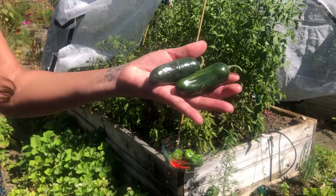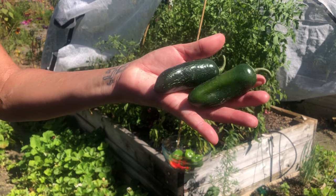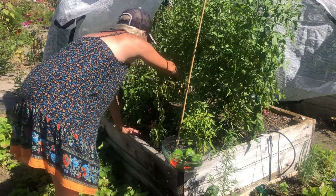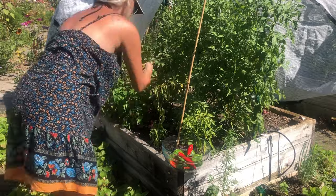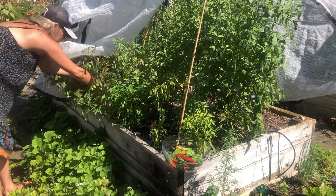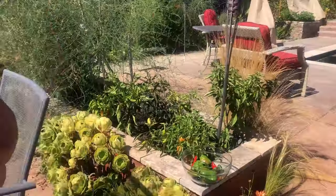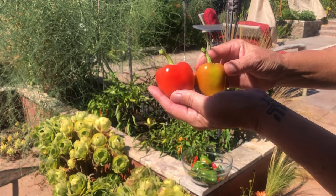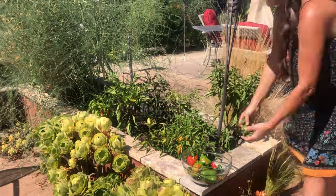This jalapeno variety is Black Magic and it is a staple in our garden. It is by Johnny Seeds. We grow several plants a year — it's got excellent jalapeno flavor. Since we want to try all the varieties we can, we stick chili pepper plants all over the place, wherever there's room to grow them.